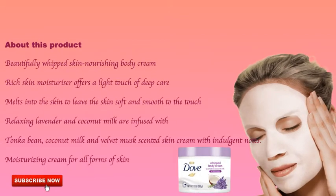About this product: beautifully whipped skin-nourishing body cream, a rich skin moisturizer that offers a light touch of deep care. It melts into the skin to leave it soft and smooth to the touch. Relaxing lavender and coconut milk are infused with velvet musk for a scented skin cream with indulgent notes. A moisturizing cream for all forms of skin.